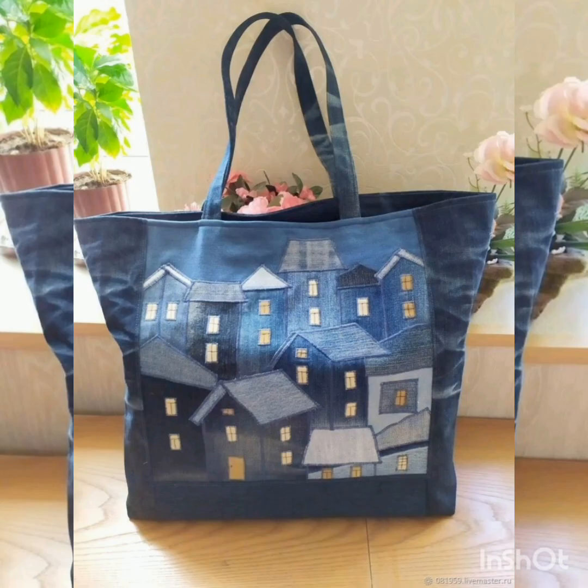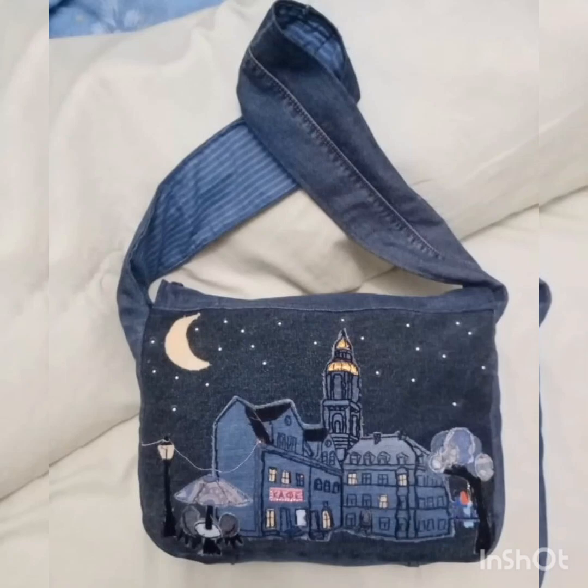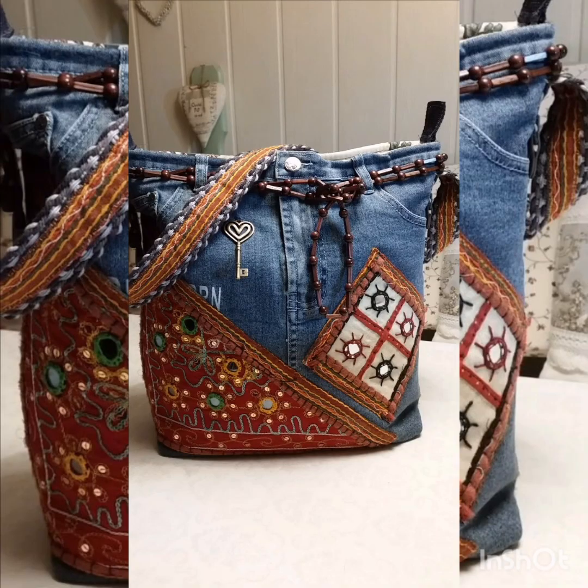We don't sell these bags — we only have a collection. You can take a screenshot from the screen and buy them from markets or other websites like Amazon.com and Bag.pk, as well as different types of markets.